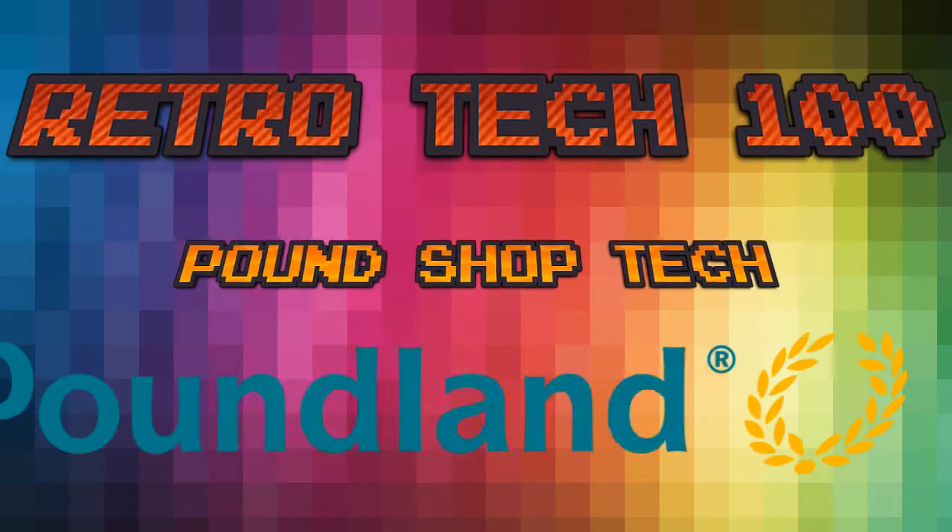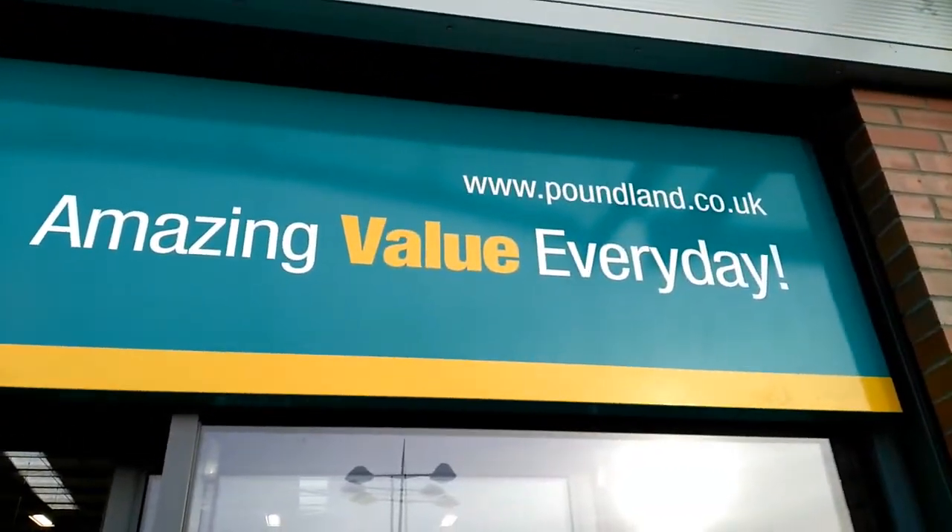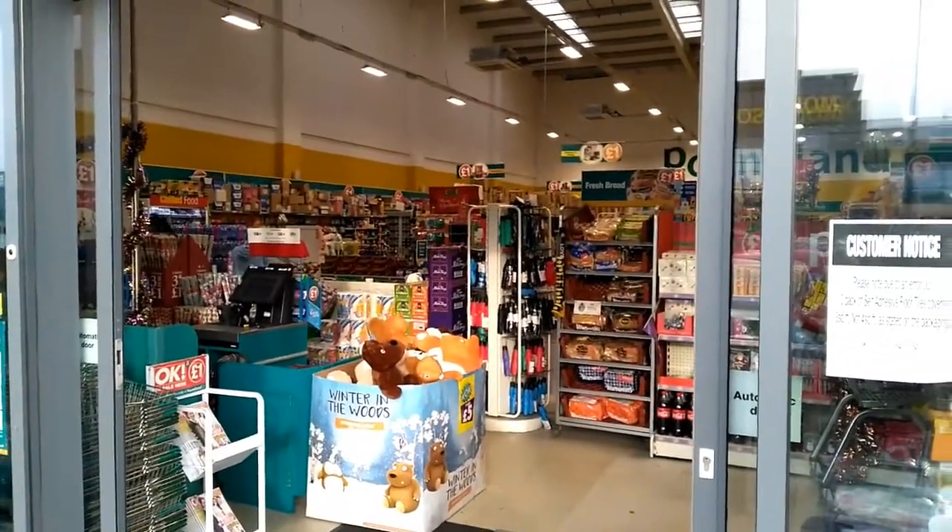Retro Tech 100 - Pound Shop Tech! We're gonna go to Poundland. I'm raising the value every day. Let's see what kind of tech they've got in there. Let's go.